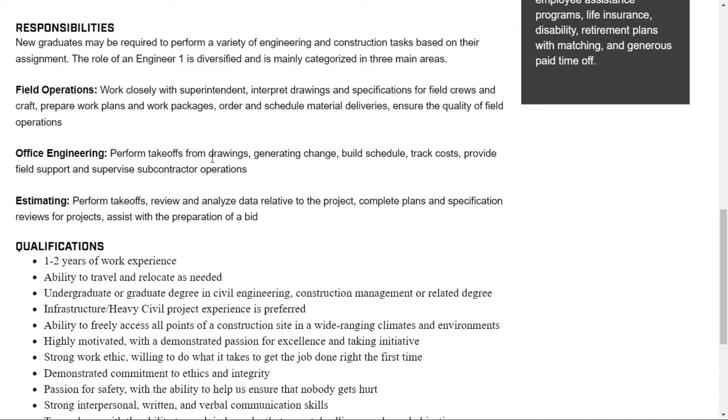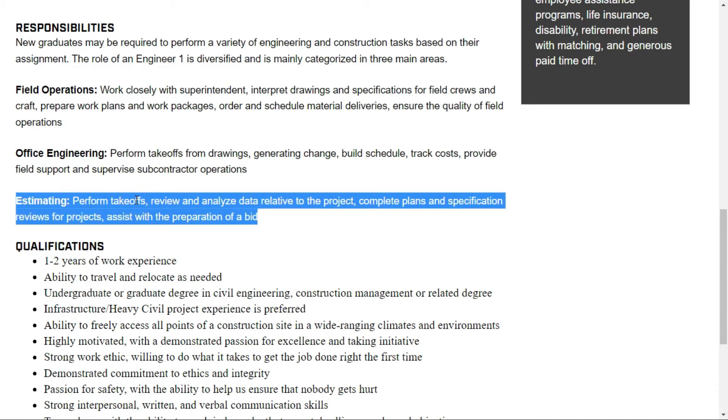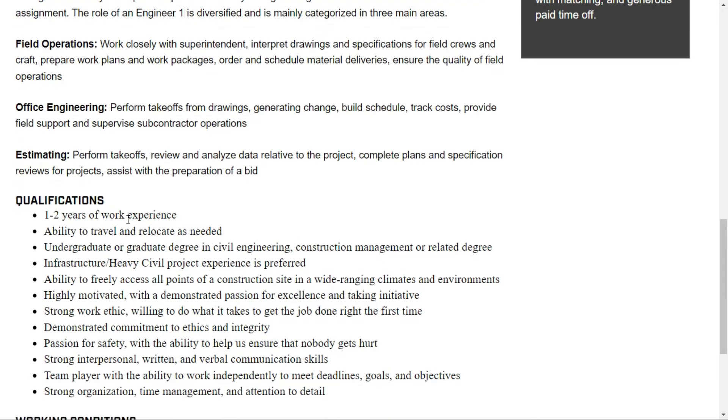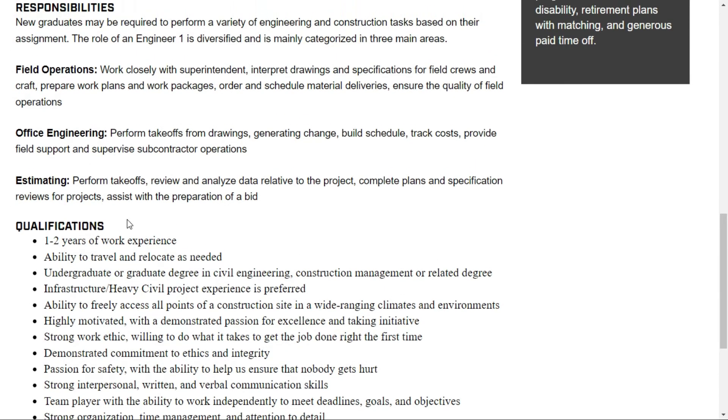For office engineering, you perform takeoffs from drawings, generate change builds, schedule and track costs, provide field support, and supervise subcontractor operations. For estimation, you perform takeoffs, review and analyze data relative to projects, complete plans and specification reviews, and assist with the preparation of bids.